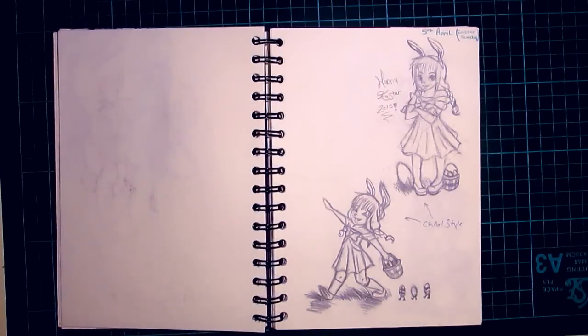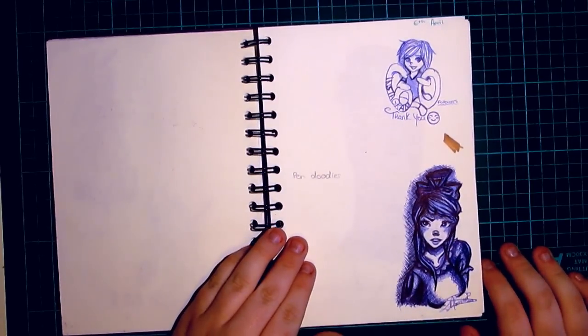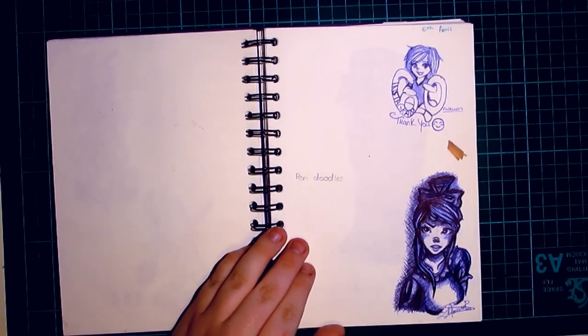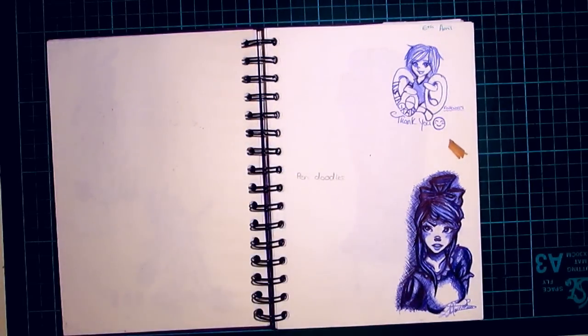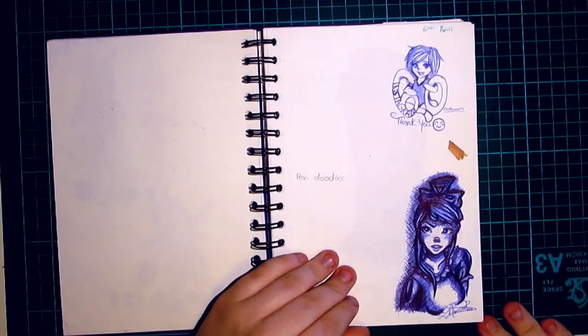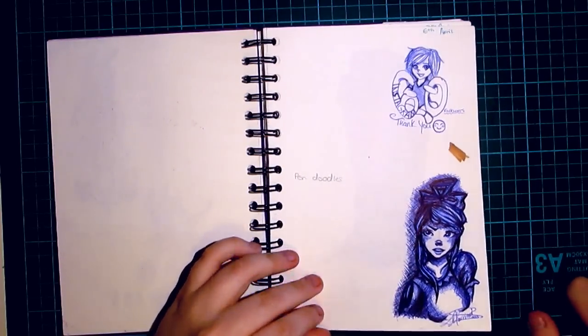So this is the 5th of April — I'm going to start from this point because I feel like it's a good starting point. This was Easter Sunday. Then on the 6th of April I did some pen doodles. I call them doodles, but other people call them masterpieces. This one is to celebrate the fact that on the 6th of April I had 60 Instagram followers. I'm nearing a hundred now, which is amazing. So thank you! If you want to go follow me on Instagram, it's at snowymariner — just a little plug.